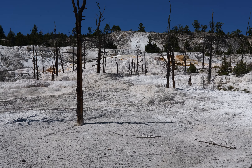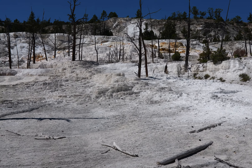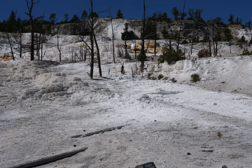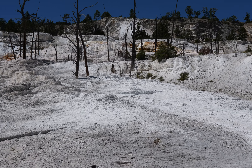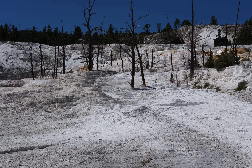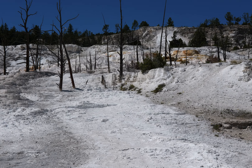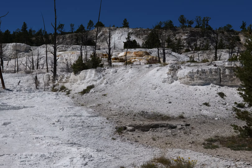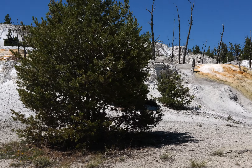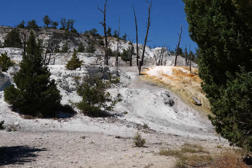This is Angel Terrace. Boy, it sure is bright. They have a strict no-drone policy here too, because they don't want a drone to crash into the feature or scare the wildlife, get in the way of cars, etc. It's basically too crowded to have drones here.